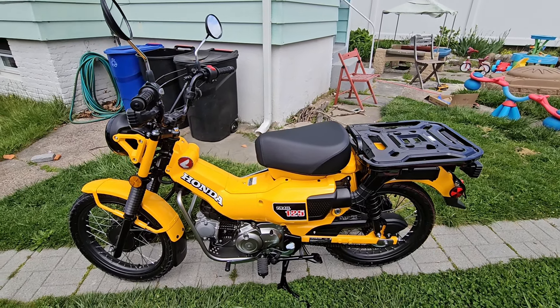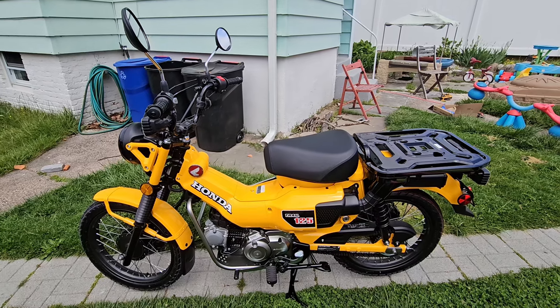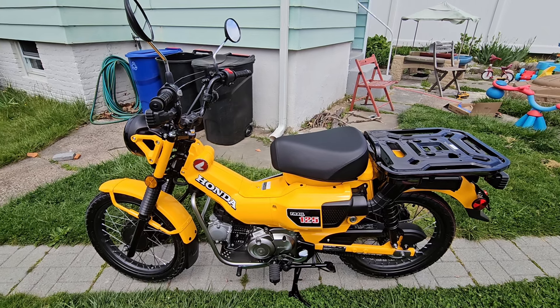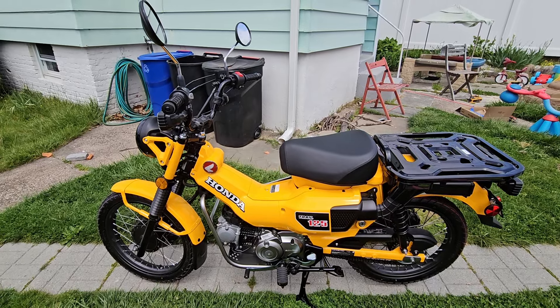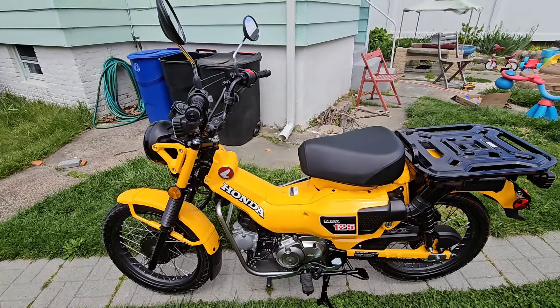The Honda CT125 Trail is an awesome bike and if you're even somewhat considering getting it, please feel free to ignore literally everything I'm about to say. Because this bike is fantastic — it looks great, it rides great, with a few caveats. And if you're considering this bike, just go for it. It's awesome.